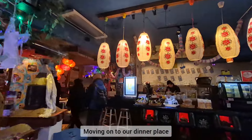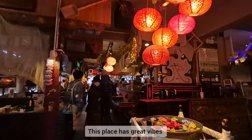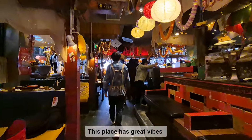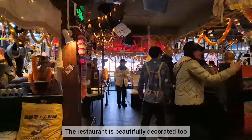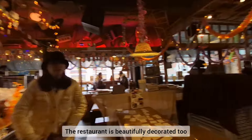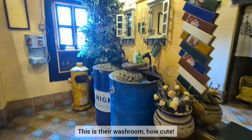We moved on to our dinner place. This place really has great vibes and great ambience. This restaurant is beautifully decorated too. And look at this — it's the ocean decor. Isn't it cute?